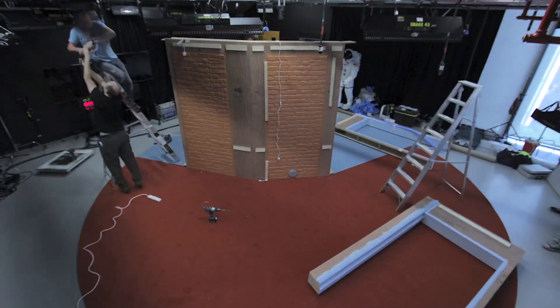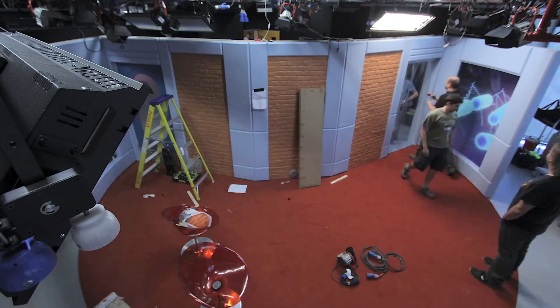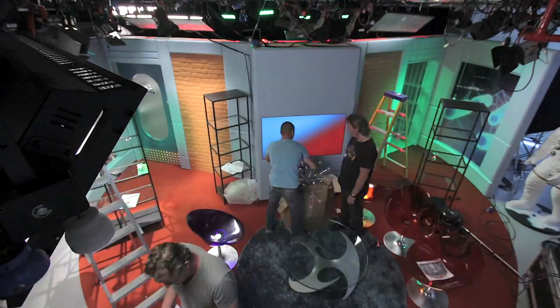Since the early hours of yesterday morning and all through today, a team of technicians have been setting up this fantastic technological marvel. There are so many wires and batteries and power packs and fuse boxes and server stacks.